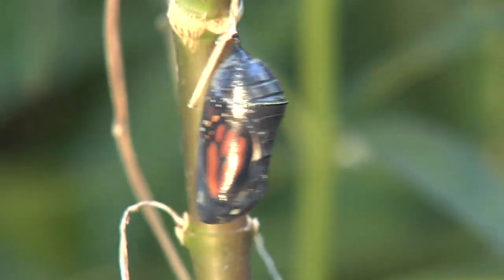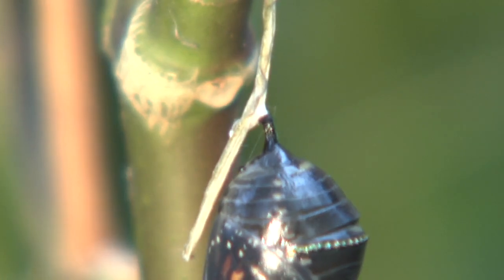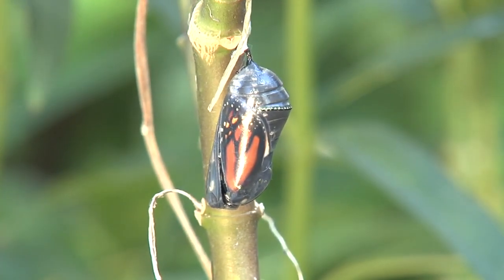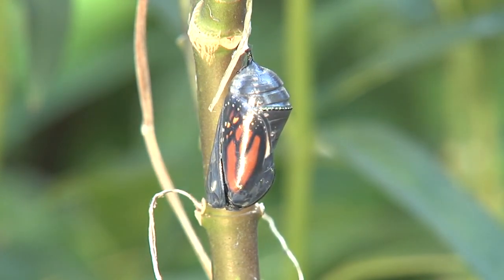As the delicate chrysalis sways, you have to admire the caterpillar's construction that so securely attaches itself to the slender branch with a sturdy, silk-like mat. It may take hours for the butterfly to emerge, and then suddenly, with no prior discernible movement, a tiny crack begins to open and the monarch starts to emerge.